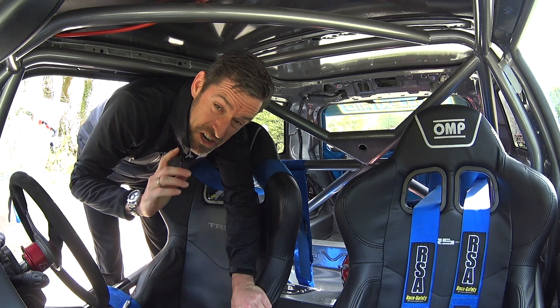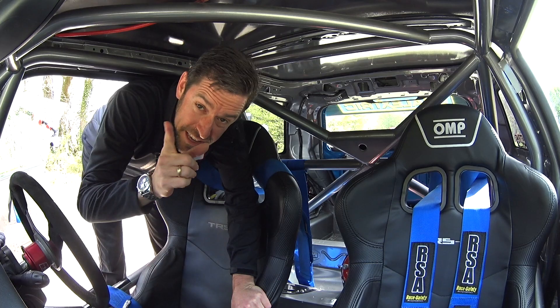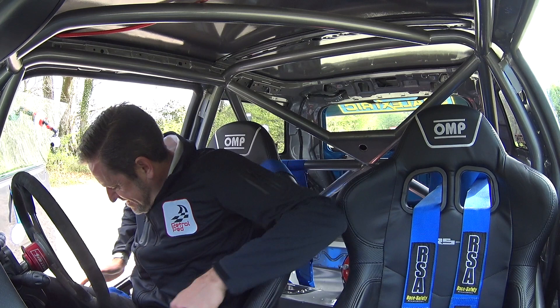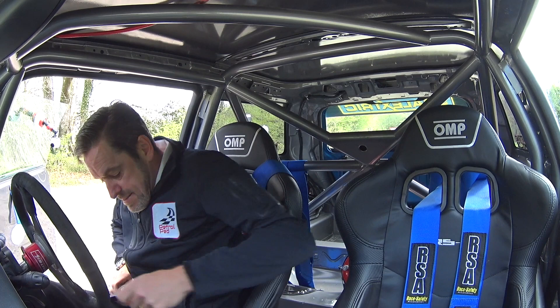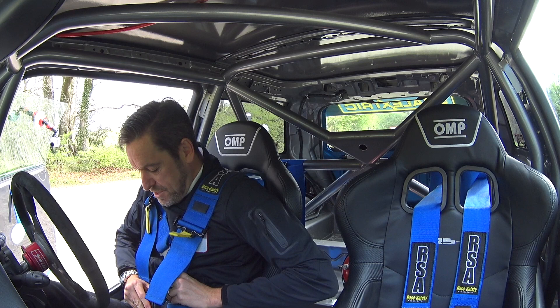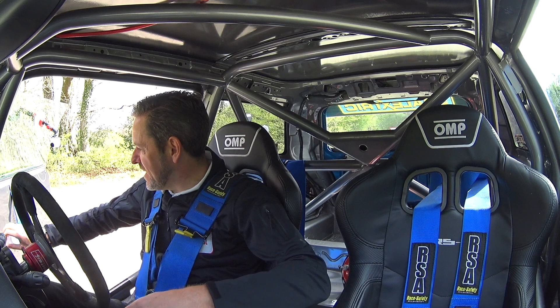The only problem with a fully race-prepared car, especially when you've got legs my length, is getting in and out of it. There is a bit of a technique - you kind of swing your legs in first and then squidge down into the seat. Get your bottom strap on first and your top straps. But this is the bit I love because it just makes you feel like you're getting in a race car - it just adds to that sense of occasion. Shut the door with this canvas pull, go for a drive, and I'm in love with this car already.